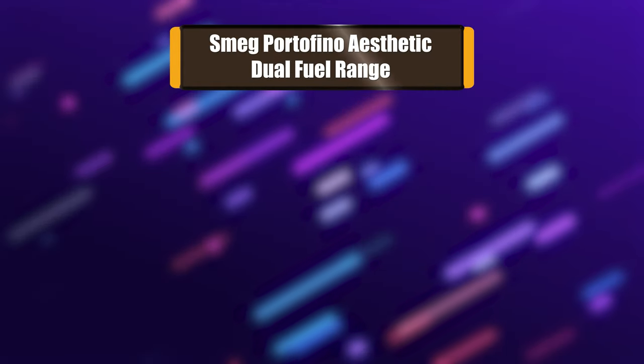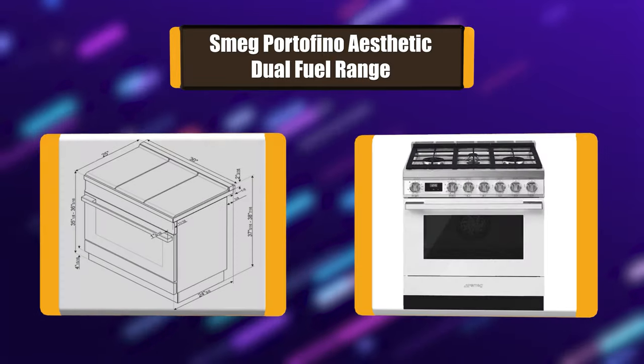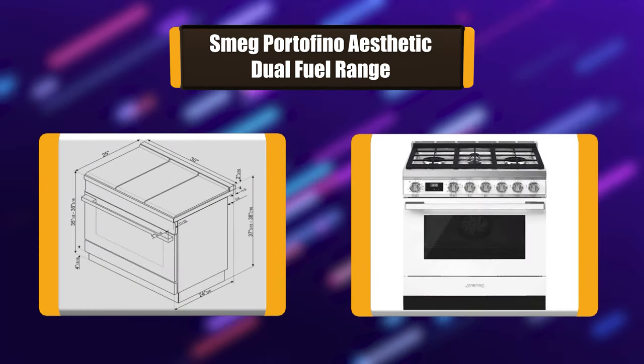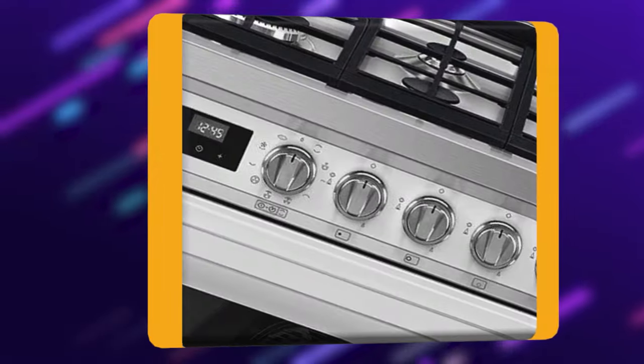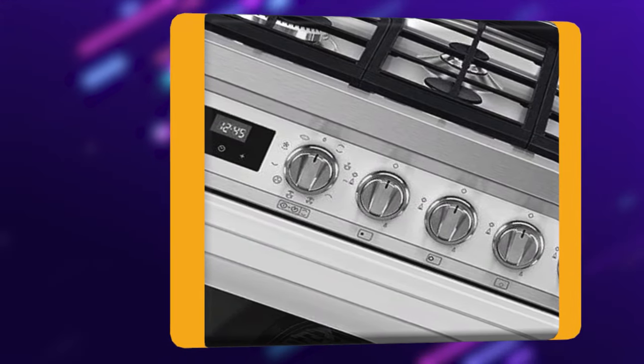Number 5: Smeg Portofino Aesthetic Dual Fuel Range. The Portofino range brings functionality and fun to cooking. The ranges are inspired by Mediterranean hues that bring light and vibrancy to the kitchen, combined with the raw strength of stainless steel. Unlike most ranges, Portofino ranges are finished with colored sides, so you can place them wherever you want without disrupting your kitchen decor.